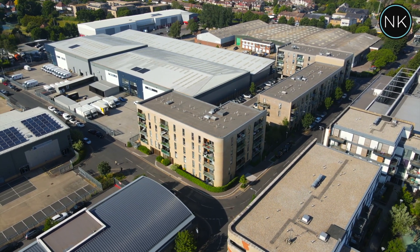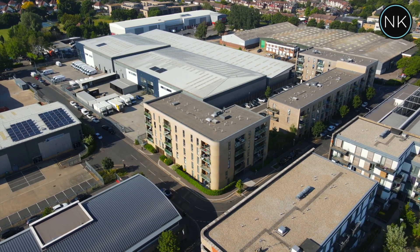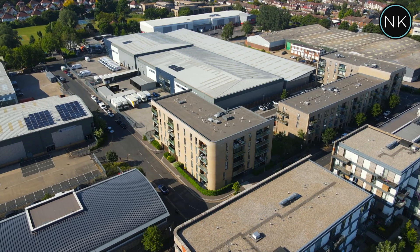Furrows House is a modern purpose-built block, conveniently situated close to Hines Park overground station, which has great direct links into central London.